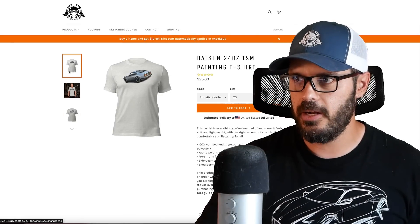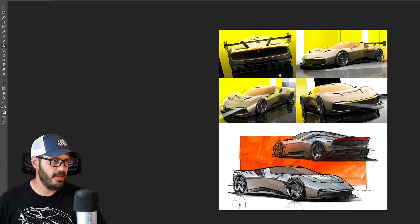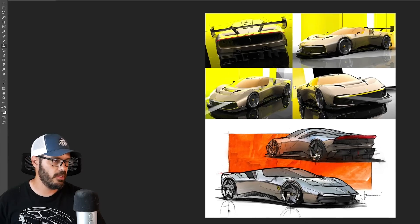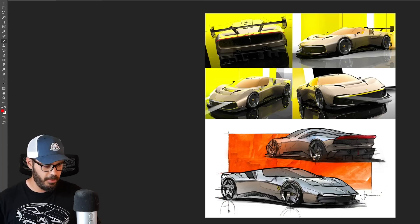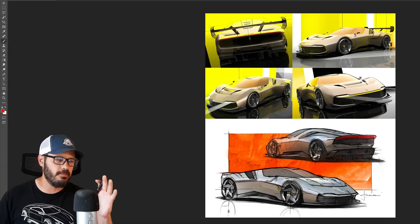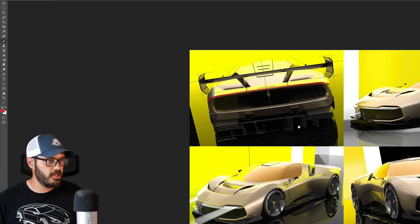Let's jump in and have a look at the design, starting with the sketches, because Ferrari know how to make some proper-looking sketches and these are no exception. You can clearly see which ones are sketched by the boss, Flavio Manzoni — those are the lower section, because this is typical Manzoni style. Very dirty-looking sketches, but dirty in this case does not mean bad, it means gorgeous.